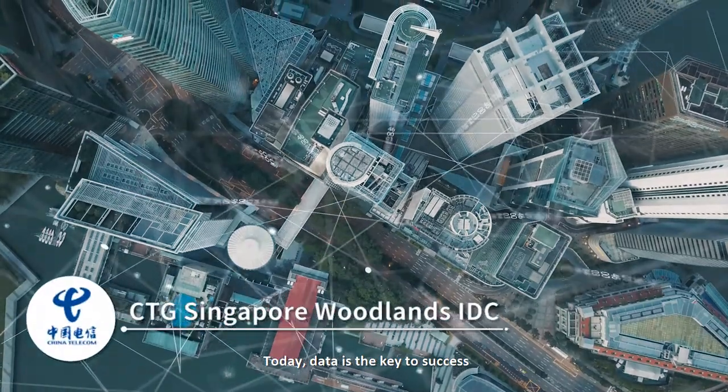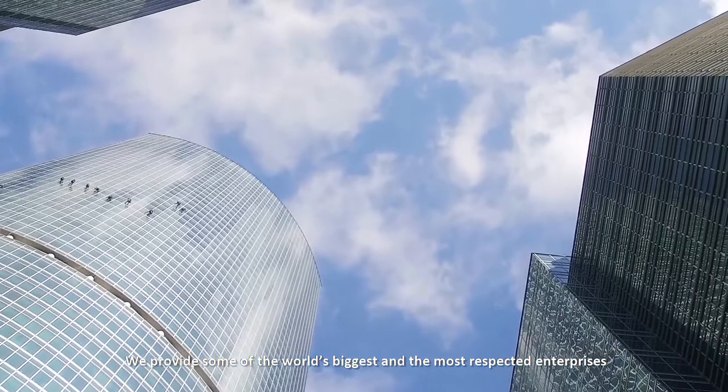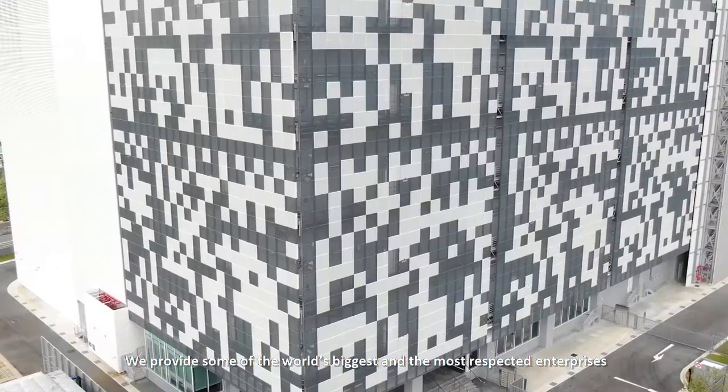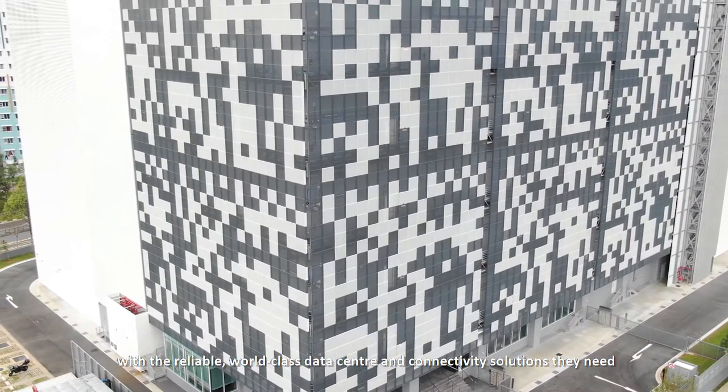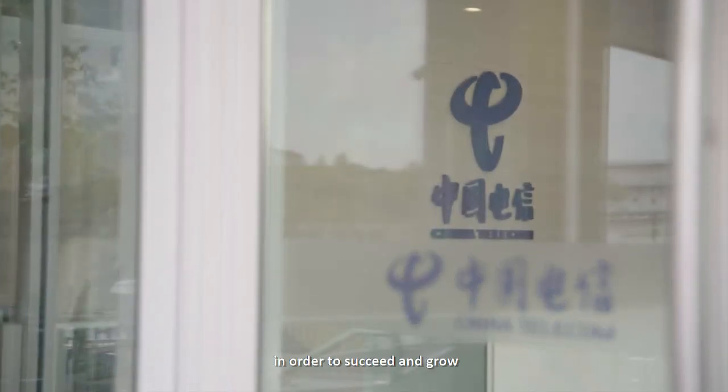Today, data is the key to success. That's where CTG comes in. We provide some of the world's biggest and most respected enterprises with the reliable, world-class data center and connectivity solutions they need in order to succeed and grow.